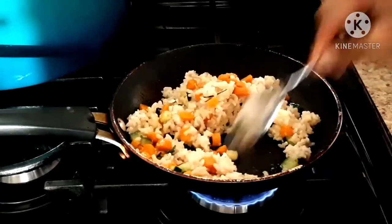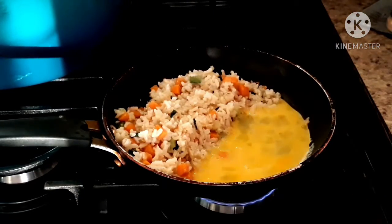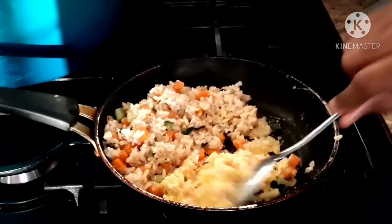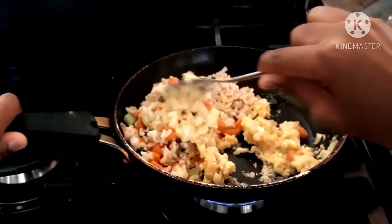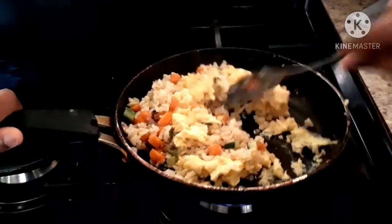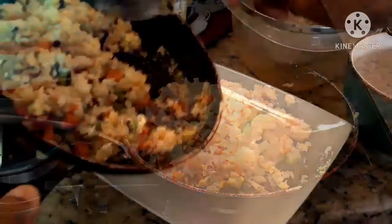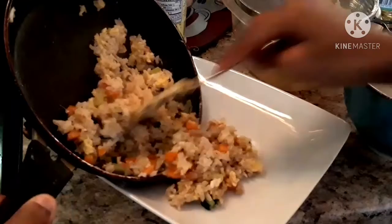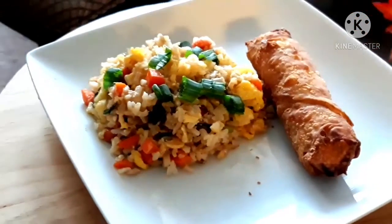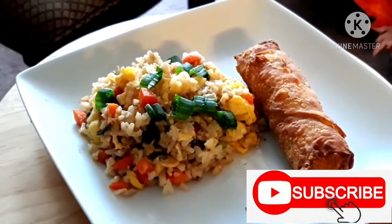I'm going to put an egg in this as well, like they do with fried rice — it usually comes with egg anyway. You can't forget the soy sauce too, I put soy sauce on top. And there's the egg roll, and here is dinner. I hope you guys enjoyed this video — give it a thumbs up, subscribe, do what you gotta do, and I'll see you guys in the next one.